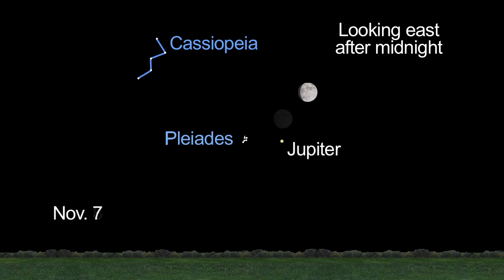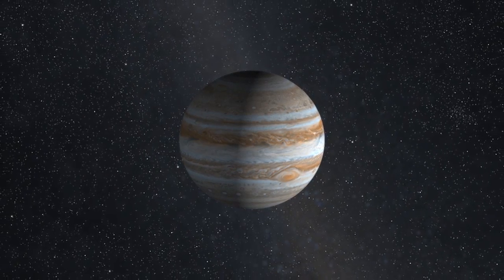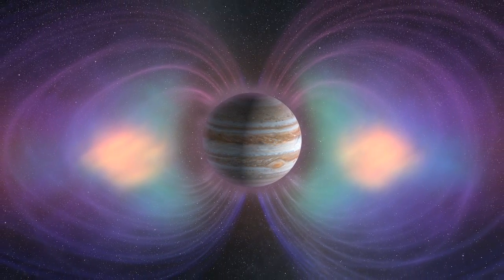Jupiter rules the skies this month. You can't see its magnetosphere, but if you could, its apparent size from Earth would fill a space bigger than the full moon. While Earth's magnetosphere is dominated by its interaction with the Sun and the solar wind, Jupiter's is driven largely by the planet's fast rotation.